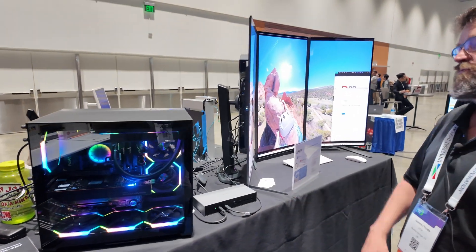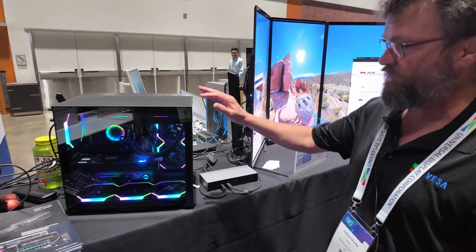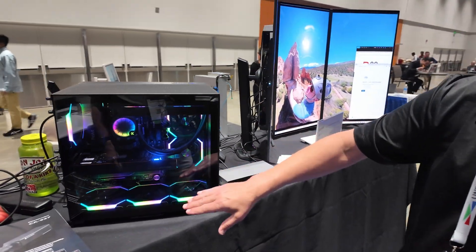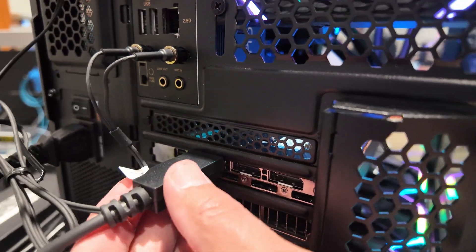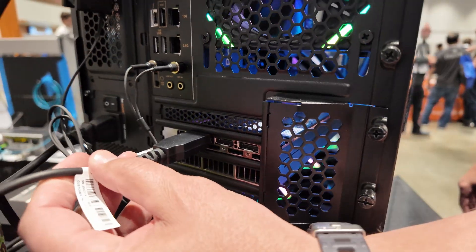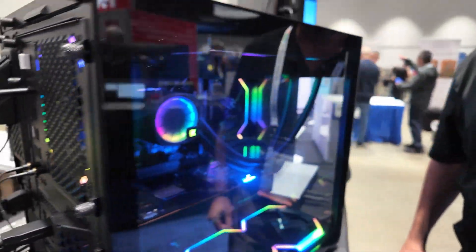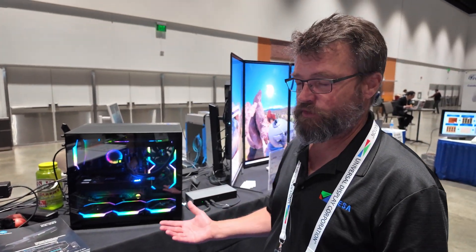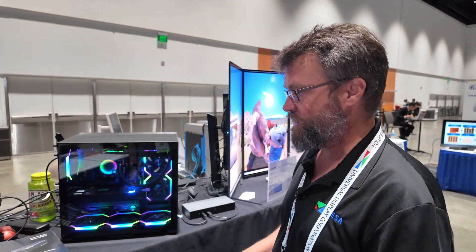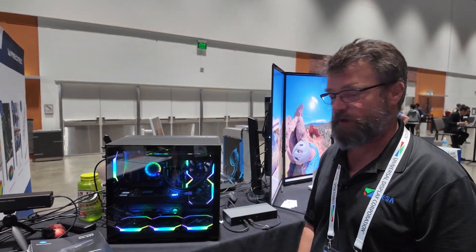Over here we have DisplayPort 2.1 UHBR demos. We have a system with an AMD 7800 graphics card — the output on the back is full-size enhanced DP, so it's capable of ultra-high bit rates. In this particular port we have an active cable plugged in — an active LRD cable from a company called ACON. They're undergoing certification now; at CES we were showing prototypes, and this is an end product that will be certified shortly.